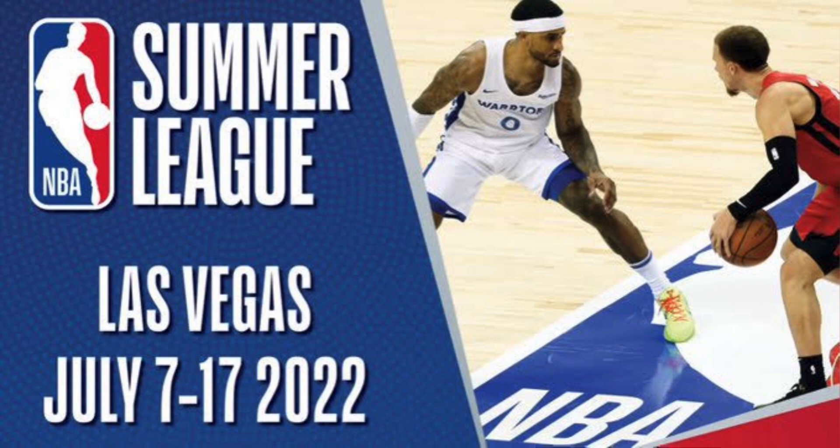Now for the three things I'm looking for in at least the first game of summer league against the Pacers: number one, is Kai Jones noticeably stronger? Number two, does Mark Williams look like he belongs? And number three, out of JT Thor and Scotty Lewis, who will impress me more?